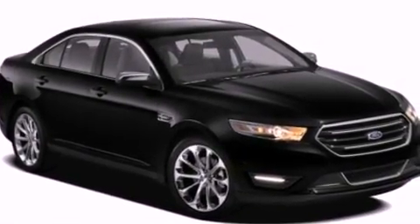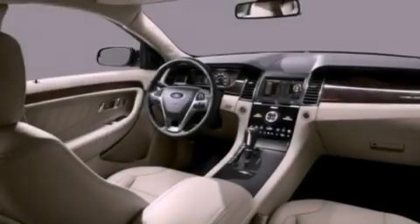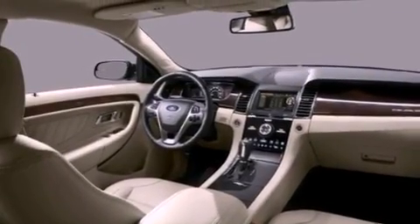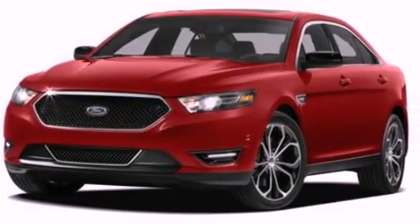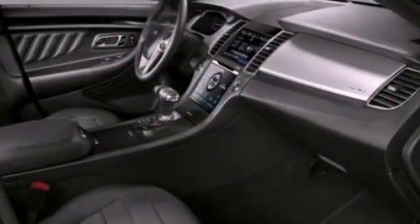The following features are also included: air conditioning with automatic climate control, a split-folding rear seat, cruise control, a six-speaker audio system, a leather-wrapped steering wheel, and four-wheel independent suspension.